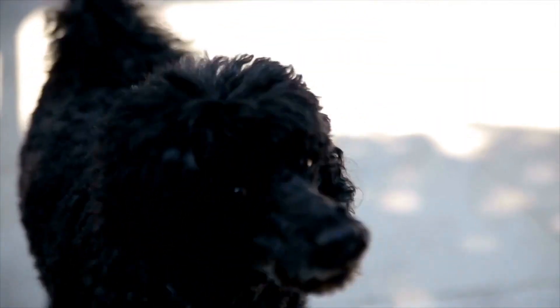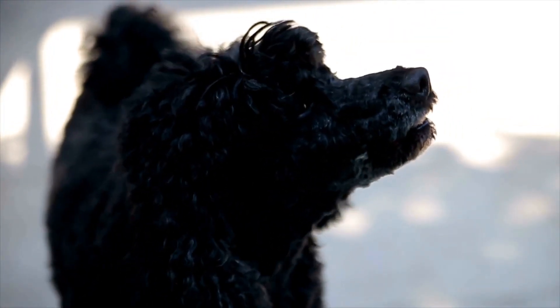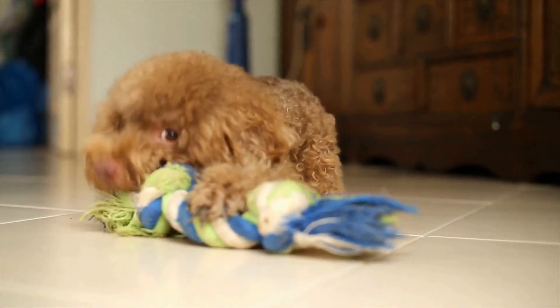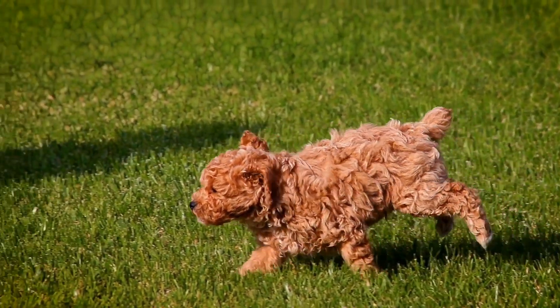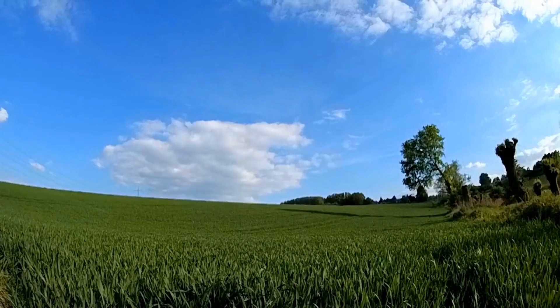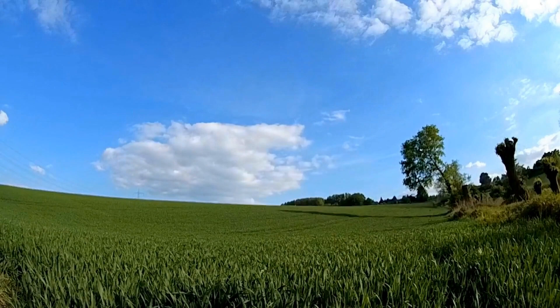When crafting poodle fashion accessories, it's important to prioritize your poodle's safety and comfort. Ensure that the materials you use are non-toxic and won't cause any harm to your pet. Pay attention to the size and weight of the accessories to prevent them from becoming a nuisance or causing any discomfort to your poodle. Always supervise your poodle while they are wearing accessories, especially if they are new to wearing them.